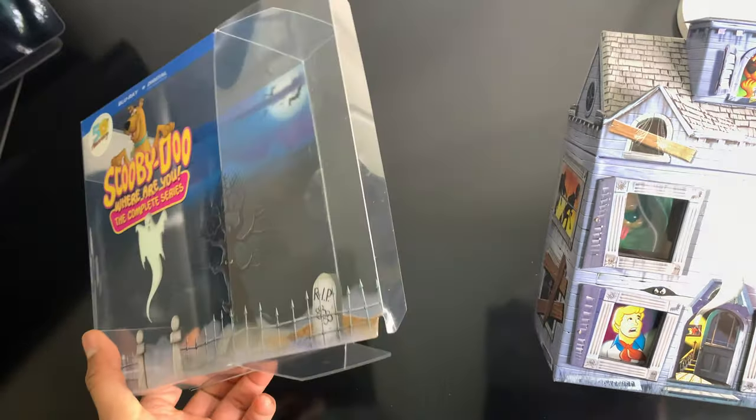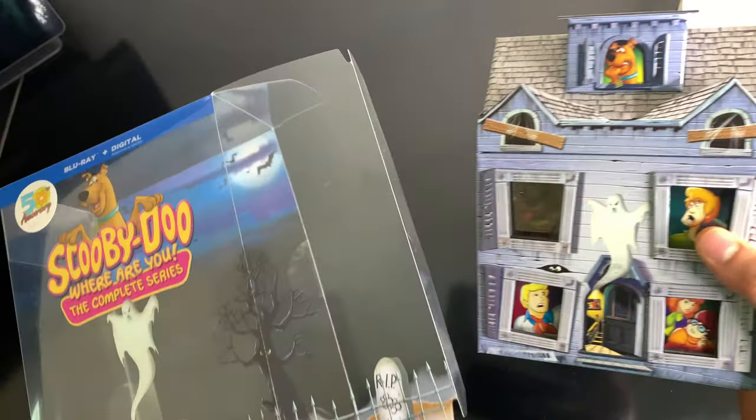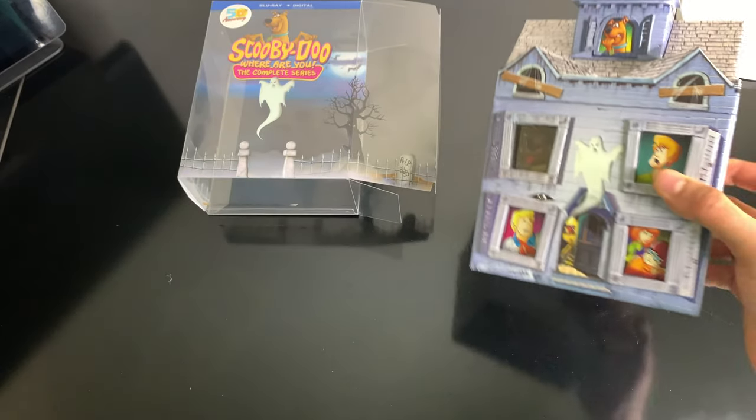My bad — there you go, that's the set for you. It's a good set, I'm impressed. I just wish the artwork on the discs was in color. Other than that, I'm impressed. Enjoy that digital code and stay safe.